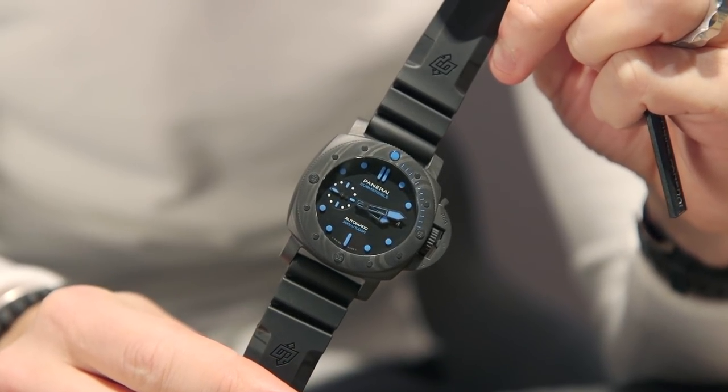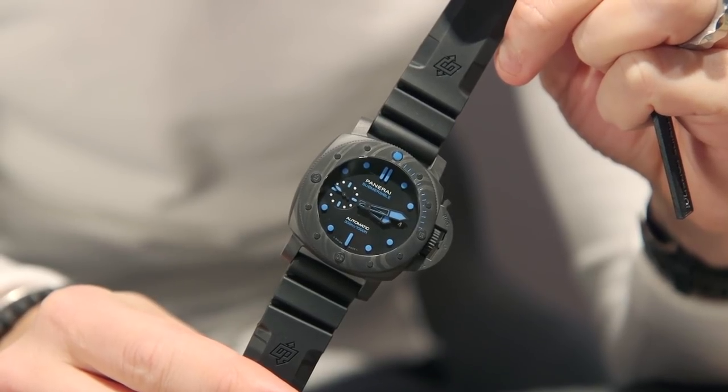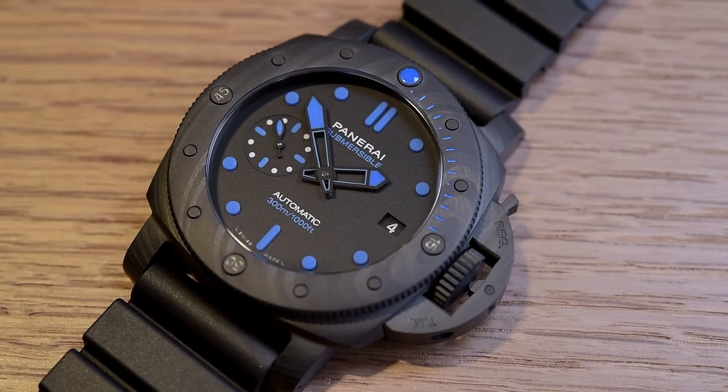Last but not least, a 42-millimeter Carbotech case. You can really appreciate the lightness of this material in the smaller size — it wears beautifully. It also has Panerai's new dial and handset. Pricing starts at $9,800, and of course it jumps for the Carbotech case.